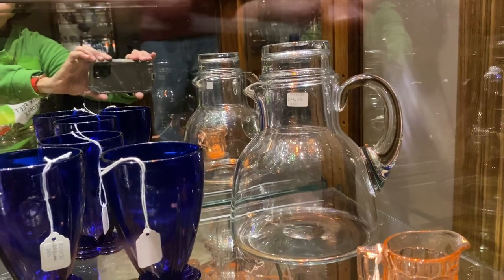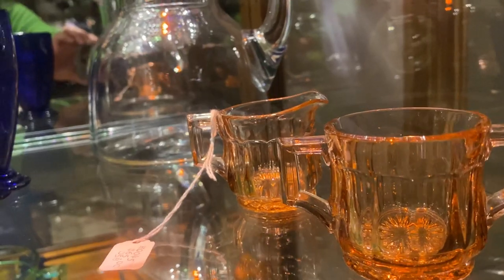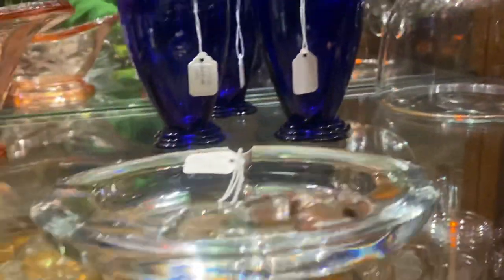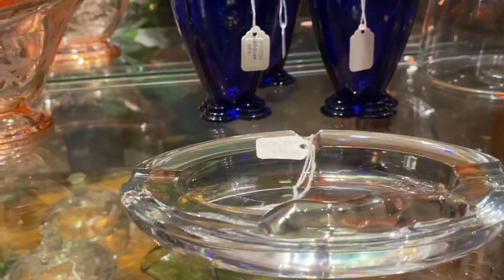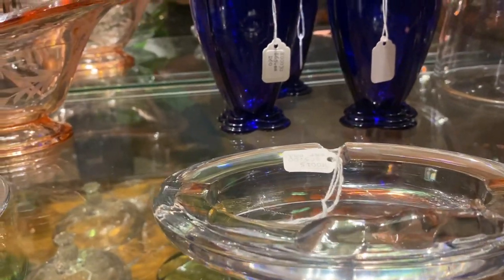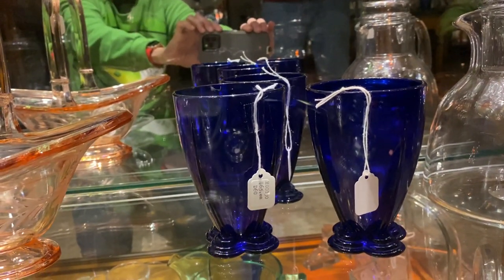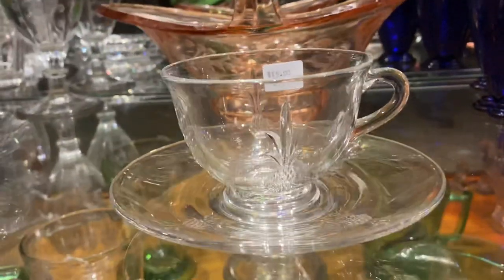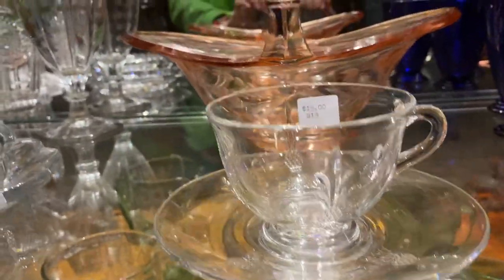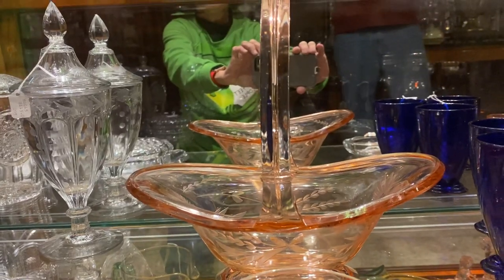We have a Flamingo narrow flute individual creamer and sugar for $65. Sleeping Fox ashtray — one of the ears on the fox has been chipped off — $65. Three cobalt 20th Century soda glasses, $65 a piece. We have a Plantation cup and saucer, $15. Flamingo helmet basket with Windsor cutting on it, $975.